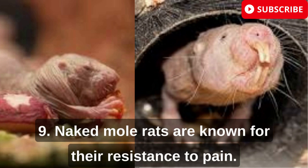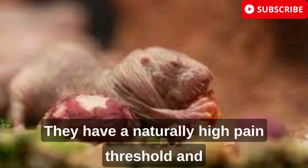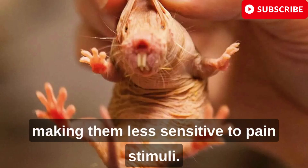Naked mole rats are known for their resistance to pain. They have a naturally high pain threshold and produce very low levels of pain-related neurotransmitters, making them less sensitive to pain stimuli.